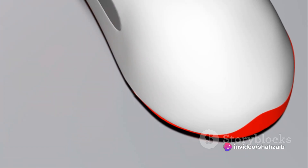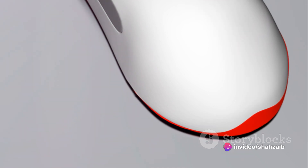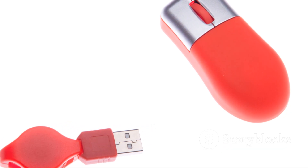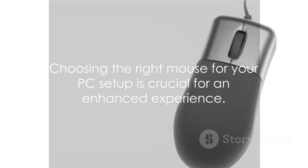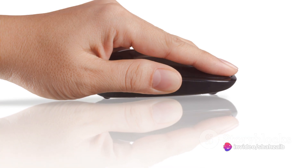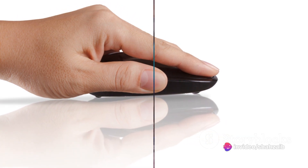In conclusion, the humble mouse is anything but. From wired to wireless, gaming to ergonomic, there's a mouse out there to suit every need and preference. It's not just about clicking and scrolling, it's about enhancing your overall PC experience. Choosing the right mouse can significantly enhance your PC experience, so don't overlook this vital component in your search for the ultimate PC setup.